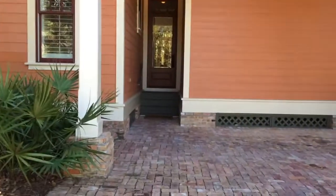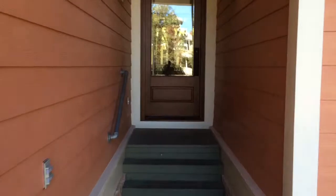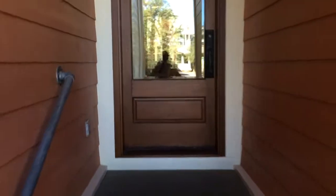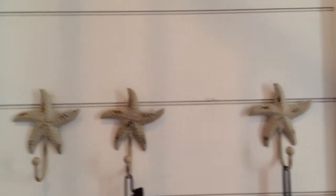This house is 3 bedrooms, 3 baths. It's been completely remodeled and the finishes are outstanding. When you come into the house, just pay attention to all the detail — the custom built-ins, wine rack when you come in, hardwood floors, and shiplap walls throughout most of the house.